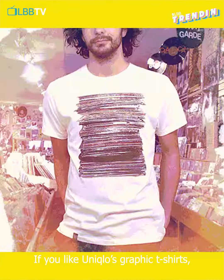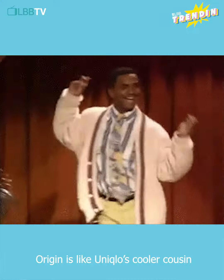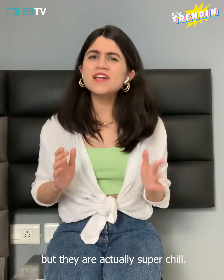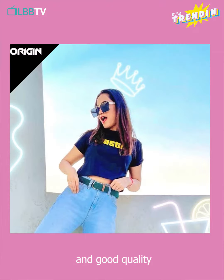So if you like Uniqlo's graphic t-shirts, you'll love Origin. Origin is like Uniqlo's cooler cousin that always shows up late to family functions and is always too cool to hang out with you — but they're actually super chill. Their t-shirts are also really affordable and good quality.